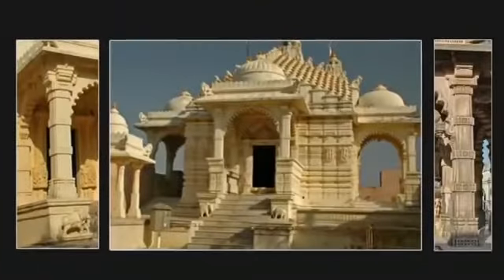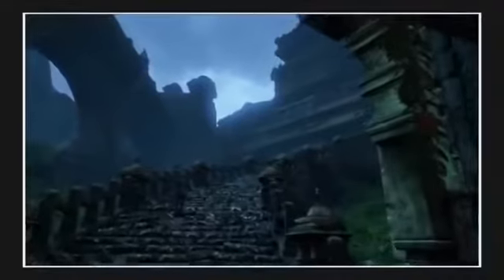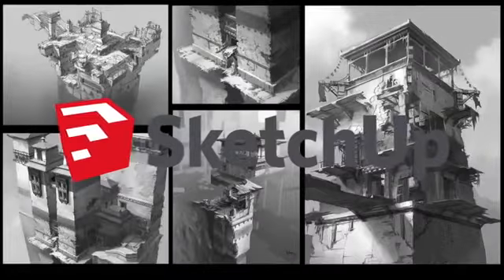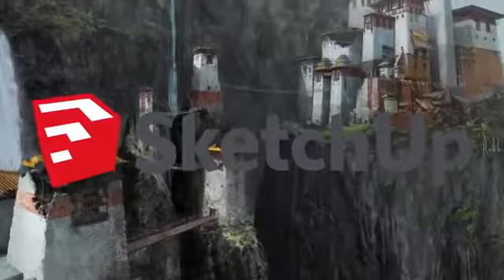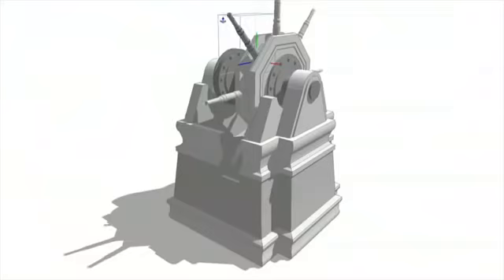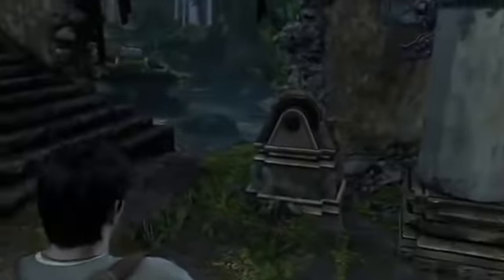So when Rob, art director at Naughty Dog for the second Uncharted game Among Thieves in 2009, said he used a free and open software for 3D sketching, that surprised people. A developer creating one of the biggest, most popular, expensive games at the time used SketchUp — a Google-owned tool that prides itself on being free and for everyone to use. He said the tool allowed him to create beautiful concept art in record time, and that he heavily used it in creating the Shambhala area at the end of the game.